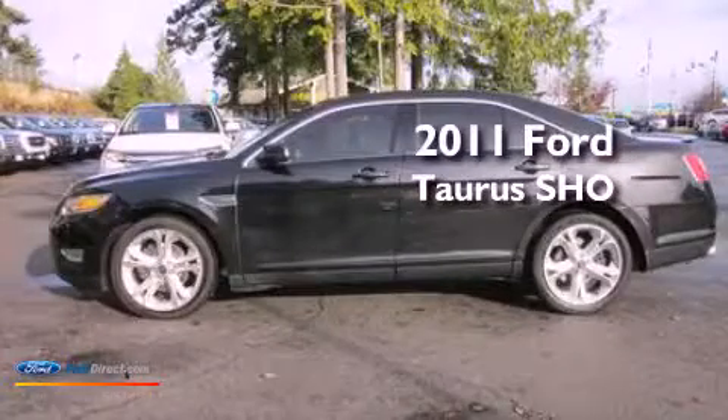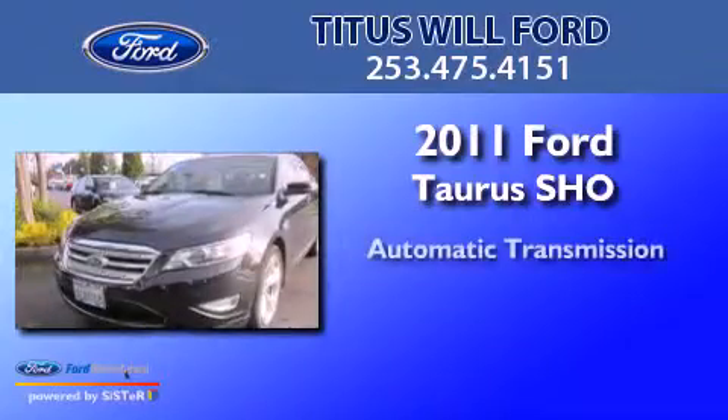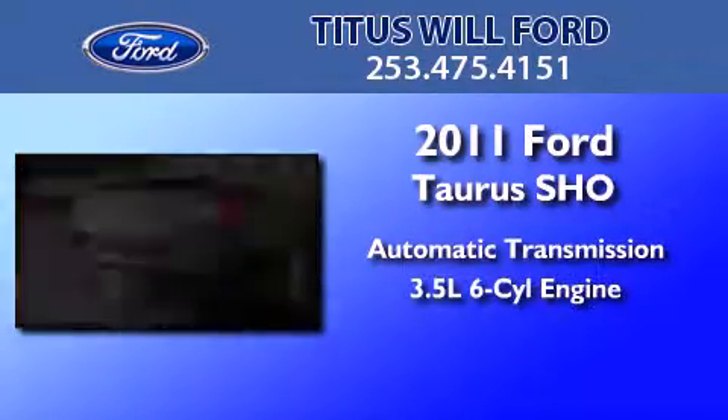This is a 2011 Ford Taurus SHO. This four-door sedan has an automatic transmission and a 3.5-liter V6.